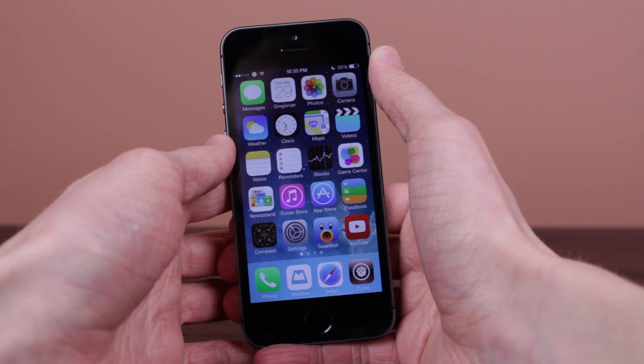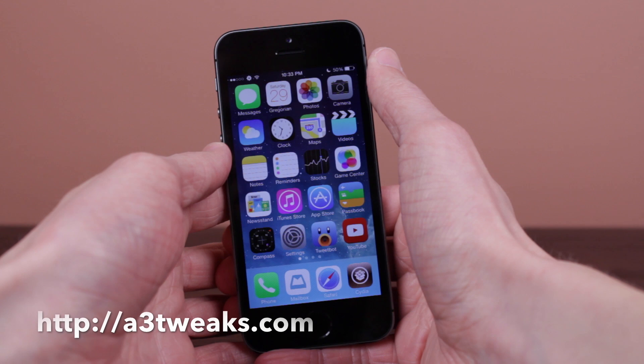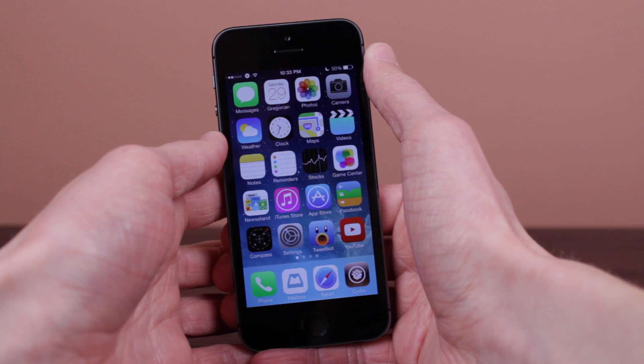So guys, once again, that was an official look at Auxo 2 put out by A3 Tweaks on their website, http://A3Tweaks.com. If you want to check out that original video on their website, that will be linked down in the description below.